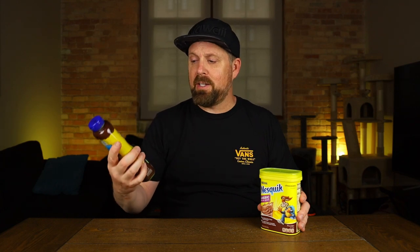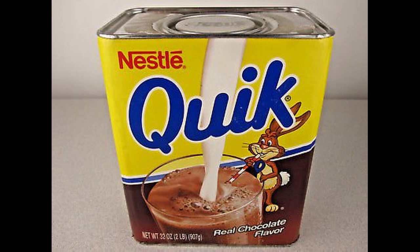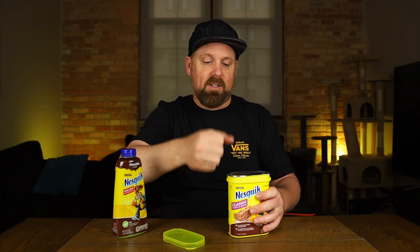Now I can tell you, I've never had the Nesquik syrup. Usually when I use chocolate syrup to make chocolate milk, it's Hershey's. I have used the powder before, many many years ago when I was a kid — it used to come in a metal tin, almost like a paint can. You had to pry it open with your spoon and pound it back down. So we will try this out. I haven't had the powder in about 20 years, and I've never had the syrup.